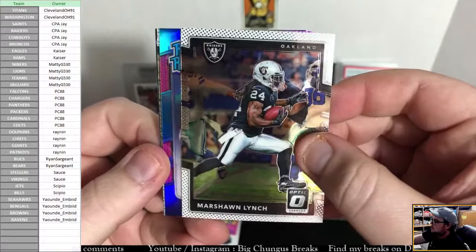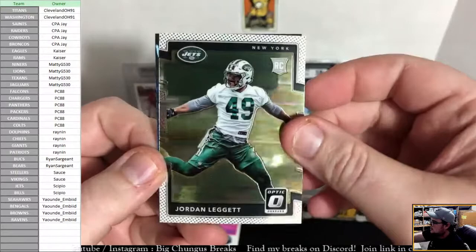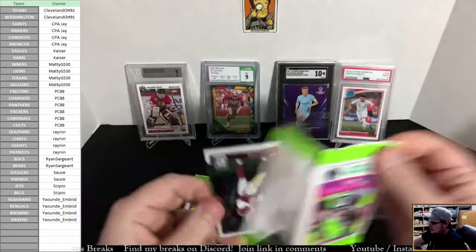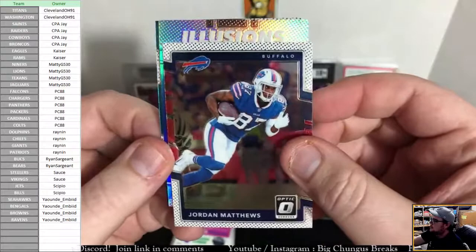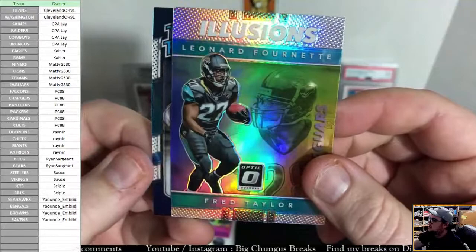D.D. Westbrook for Jacksonville and Jordan Leggett rookie for the Jets. 2018 has some really bad quarterback strategies — Mike White's in there too. Josh Rosen. Kirk Cousins. Jordan Matthews. We have an Illusions card — it's Leonard Fournette for the Jaguars with Fred Taylor in the background, pretty cool. And we got a rated rookie: Taewon Taylor for the Titans.